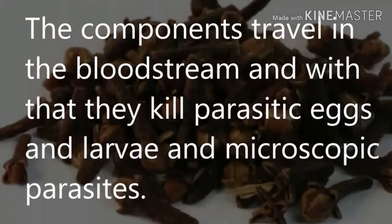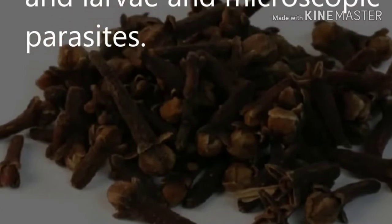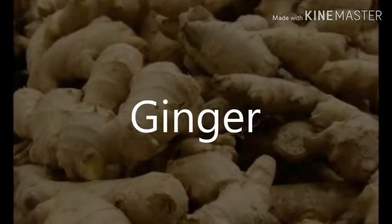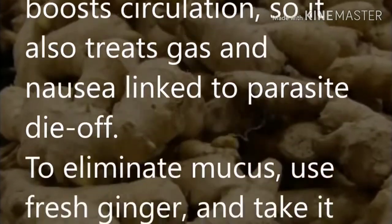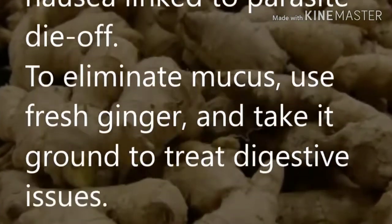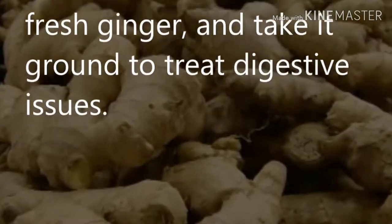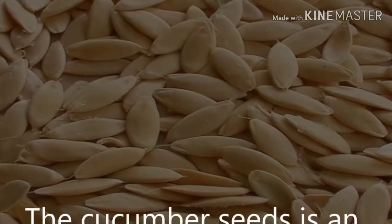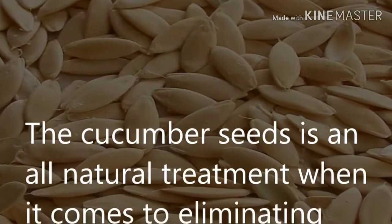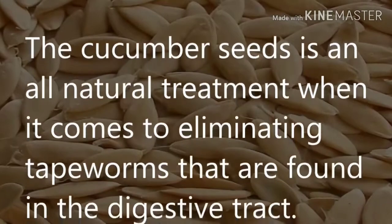The components of cloves travel in the bloodstream and kill parasitic eggs, larvae, and microscopic parasites. Ginger: it helps digestion and boosts circulation. It also treats gas and mucus related to parasite die-off. To eliminate mucus, use fresh ginger — take it ground to treat digestive issues.